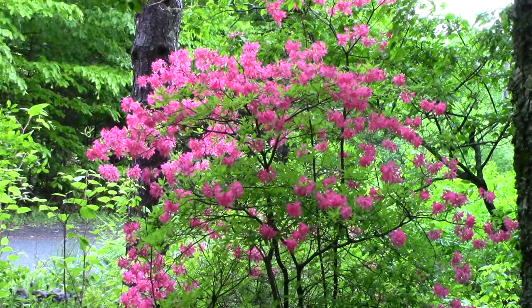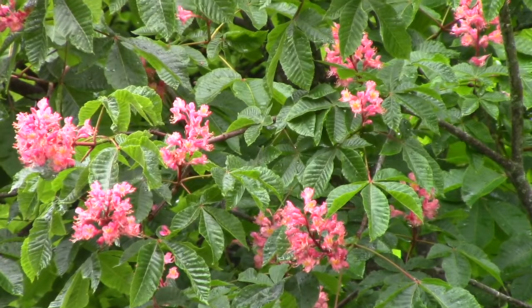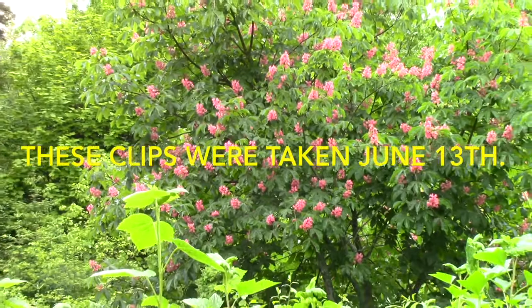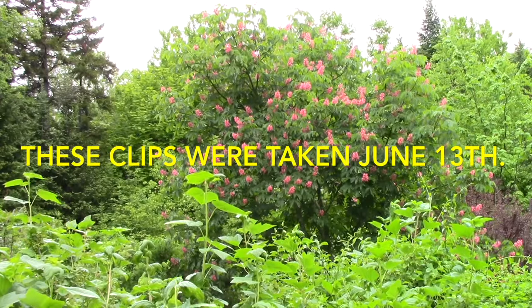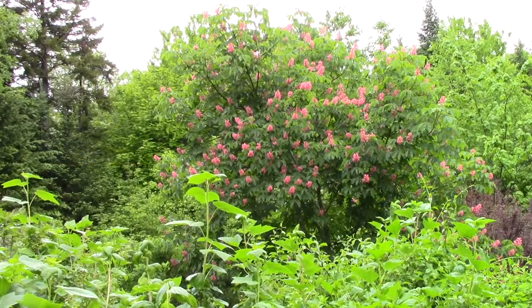Now let's look at the second one. On my way to azalea number two, I thought I'd show you this year's blossoms on the red flowering horse chestnut — it's really loaded with blooms this year. That doesn't mean much as far as how many chestnuts it'll have; it never has more than seven or eight no matter how many blossoms are on it.